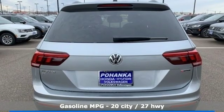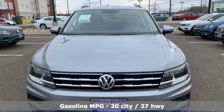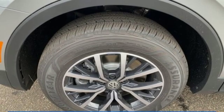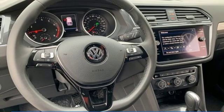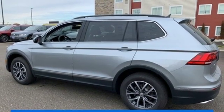Intercooled turbo inline four-cylinder engine, dual-zone climate control, streaming audio, front heated bucket seats, doors and push-button start proximity key, external memory control, aluminum wheels, Wi-Fi hotspot, and power heated mirrors. Enjoy every drive in a Volkswagen.